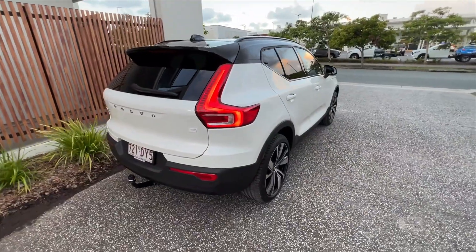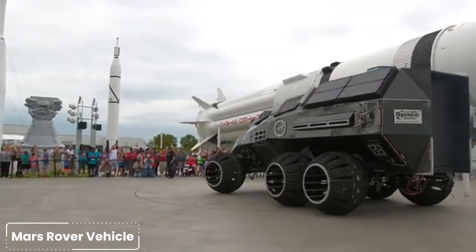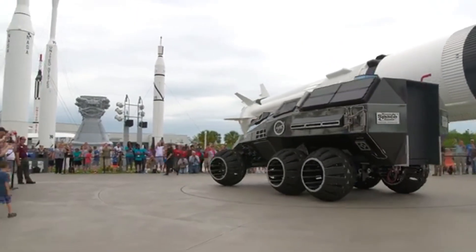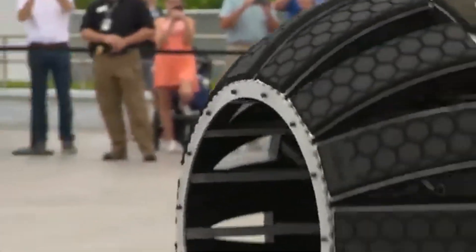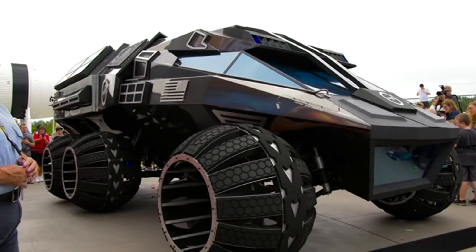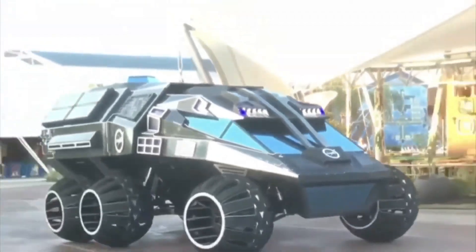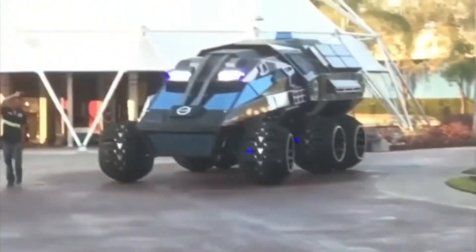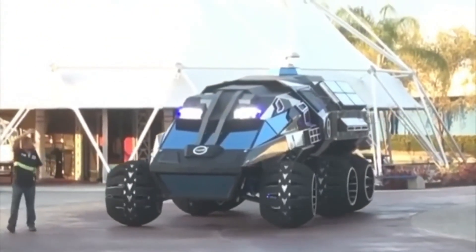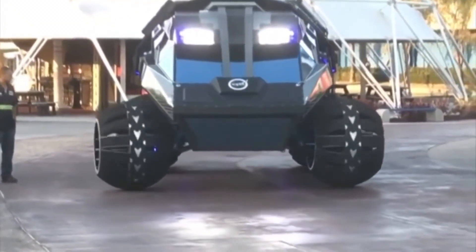Meet the robots boldly going where no SUV has gone before. NASA's Mars rovers Curiosity and Perseverance are redefining space exploration. Curiosity, launched in 2011, is about the size of a compact SUV but packed with next-level science gear. With 17 cameras and a high-tech lab on board, it sniffs out organic compounds and gases, running non-stop thanks to a nuclear-powered battery.